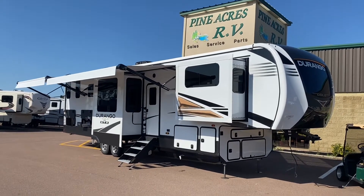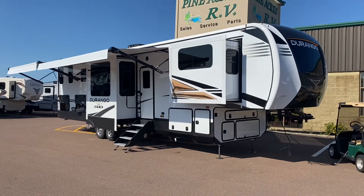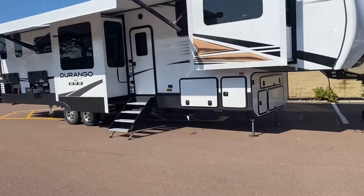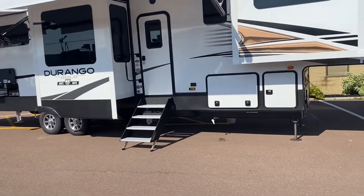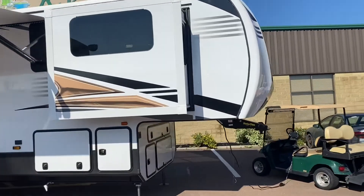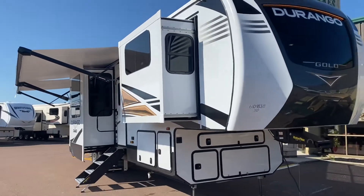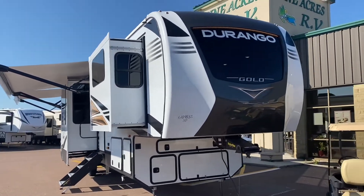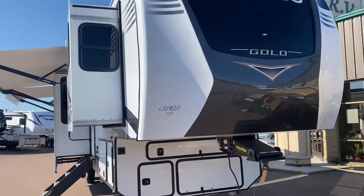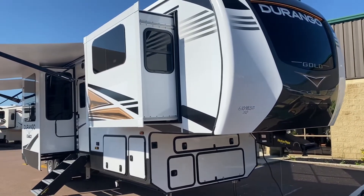Look what just arrived - 2021 KZ Durango Gold, the G387SLS. It is ginormous and it ain't cheap - $172,000 is the MSRP. No worries, we're not going to sell it for that; we'll sell it for less and put a special price on our website.